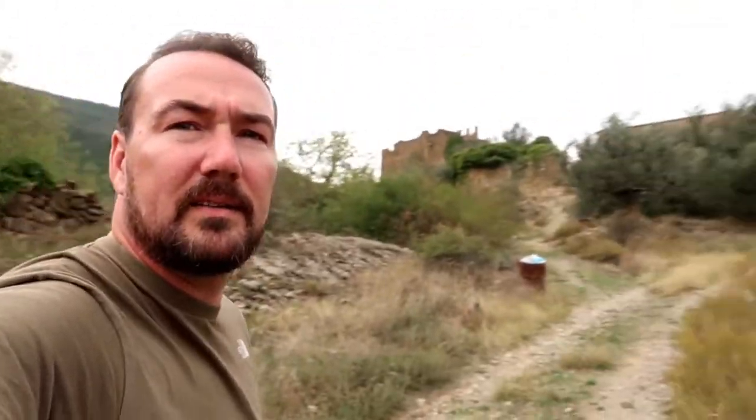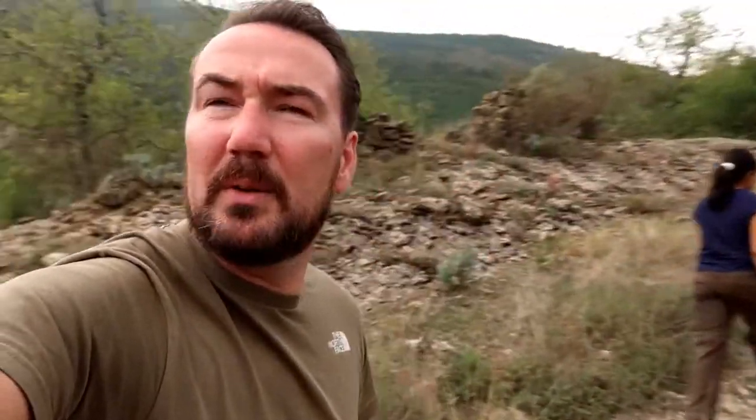We've just been through Trempe and a short distance outside is the abandoned village of Aramunt, which is somewhere I've really wanted to see on this trip. I've looked at some pictures online and it's a really fascinating place by all accounts. So we're here — it took us a while to find a place, but it's on top of this hill.